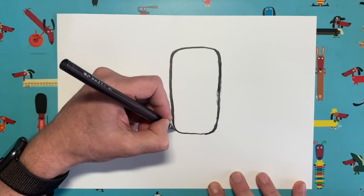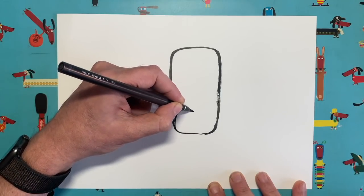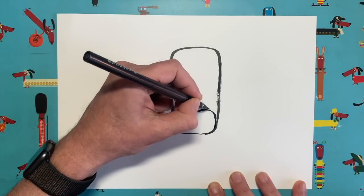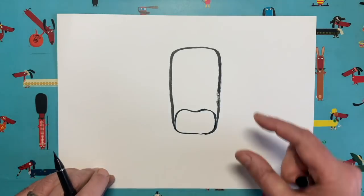Now towards the bottom of this rectangle I want you to draw another rectangle within it, but with a little dent in the top of that rectangle. Do you see what I mean? It comes up, goes down and up, and then goes down the side like that — a shape within a shape.